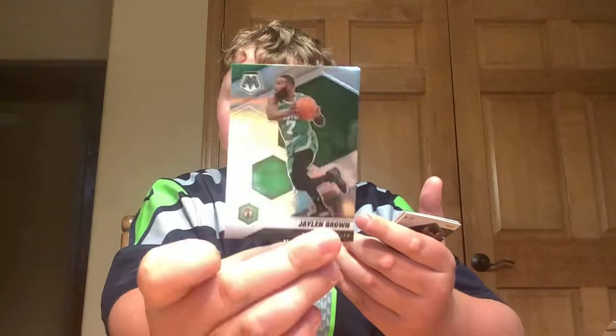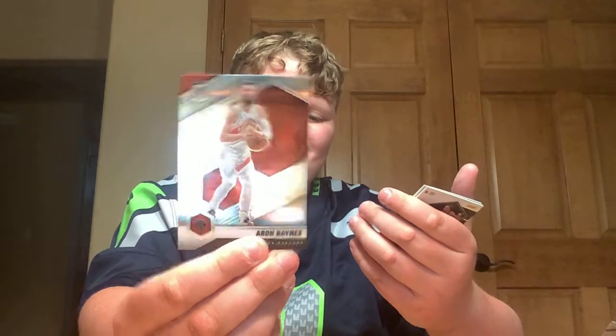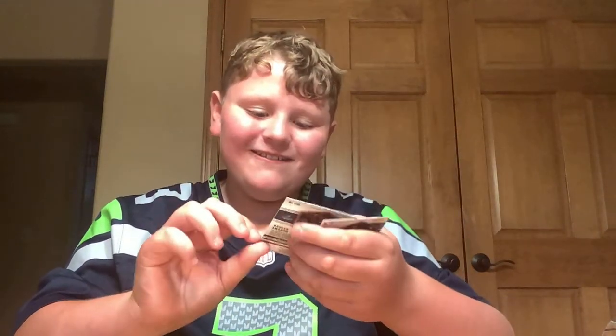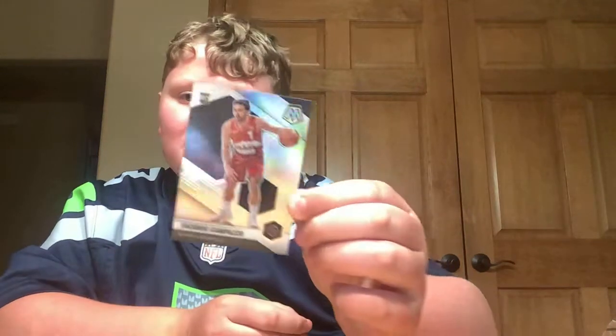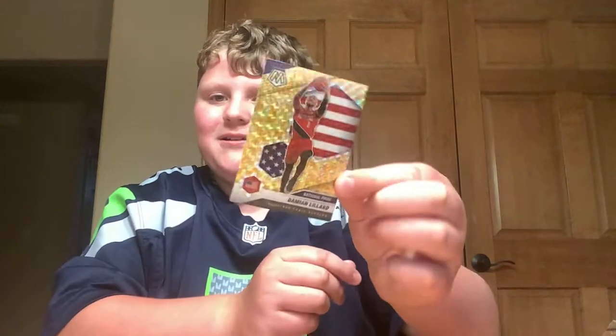Nicholas Batum. Russell Westbrook — this is a good one now. Jaylen Brown. Aaron Baynes. We got a Killian Hayes rookie card — that's pretty good. We got a Cole Anthony rookie card. We got a Damian Lillard National Pride card — look at that. And then we got a Facundo Campazzo. I like this Damian Lillard National Pride. That was pretty good.